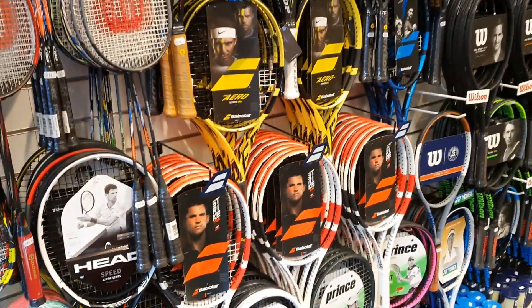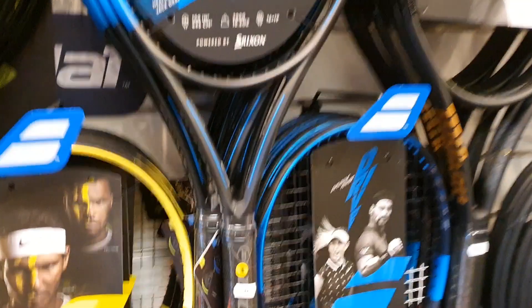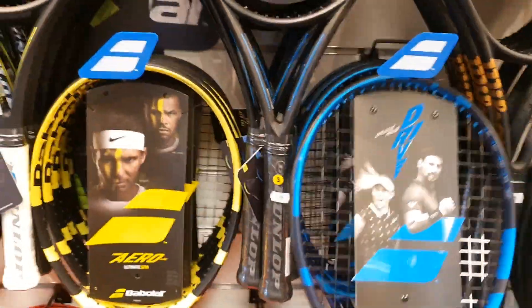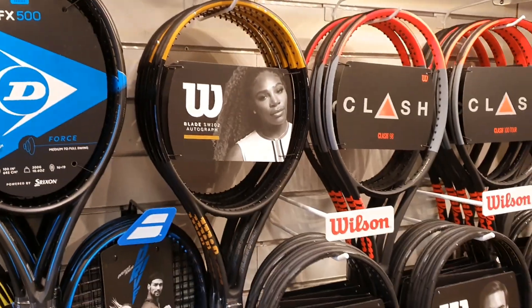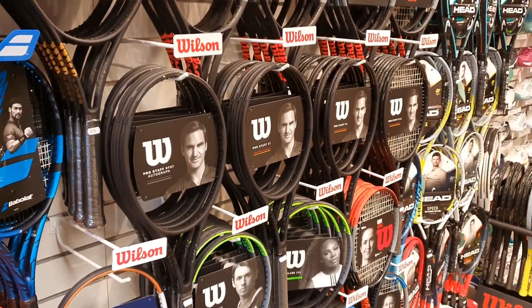Over to the tennis wall, we've got all the Dunlops, we've got the new Pure Drive which I think is going to be one of the best sellers of the year — look at that, looks really cool. We've got the new Serena Williams blade, the popular Clashes and the Pro Staffs, which look amazing.